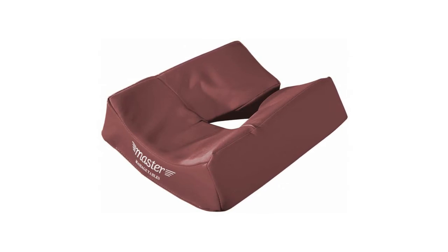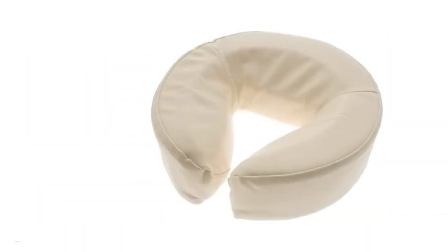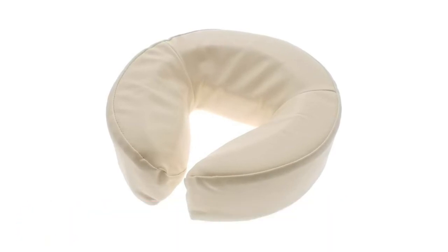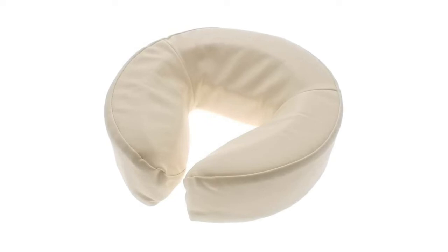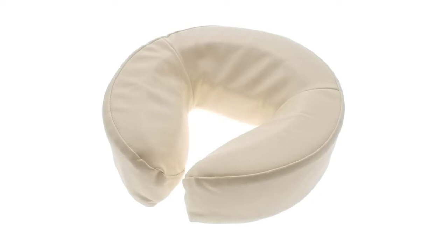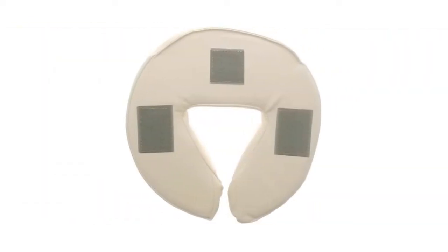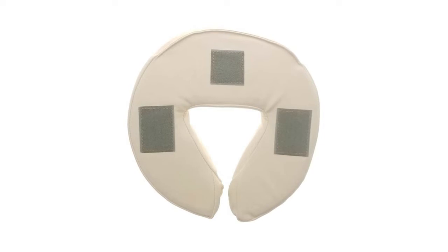Royal Massage Standard Memory Foam — constructed of true memory foam that is incredibly comfortable for your clients and will keep them comfortable for the duration of the treatment. Wrapped in ultra soft PU leather which cleans easily. High quality construction designed to be used daily for several years. The foam will hold its support and the PU leather will not peel or crack.